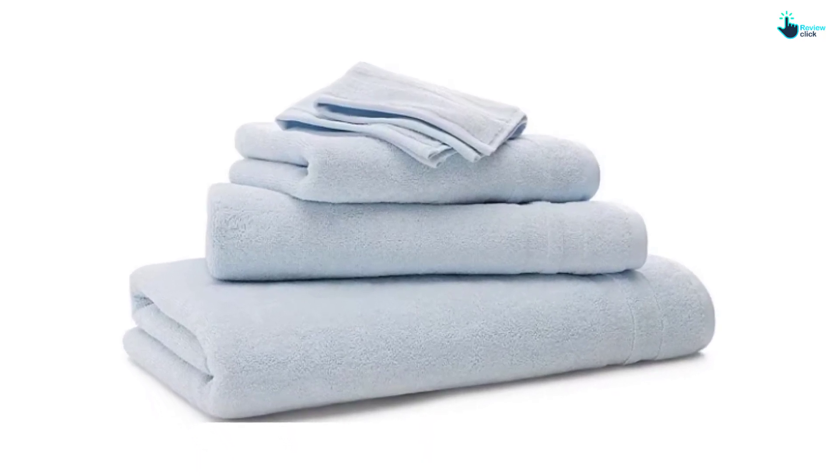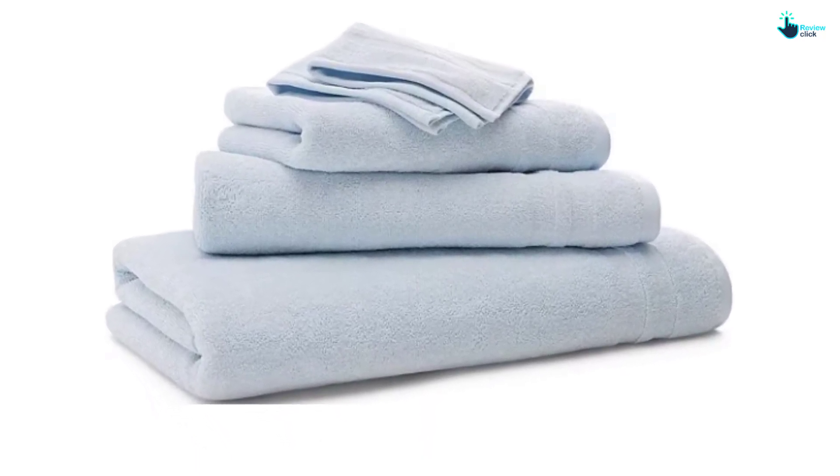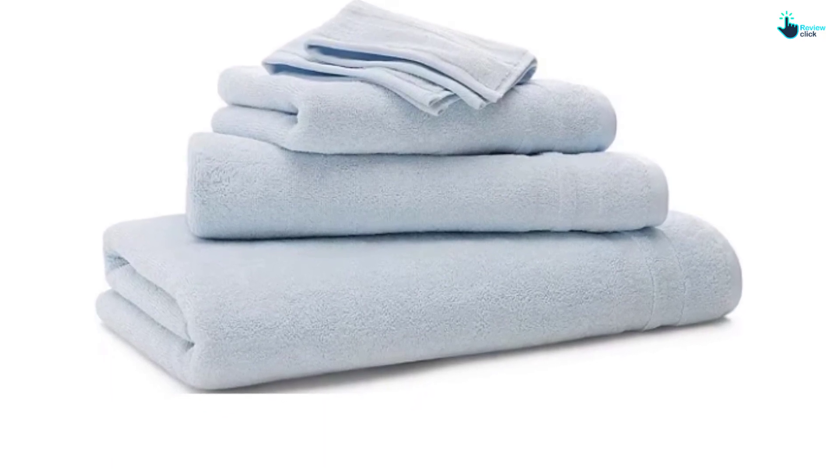For those who prefer additional coverage, the Payton is also available in an oversized body sheet version.